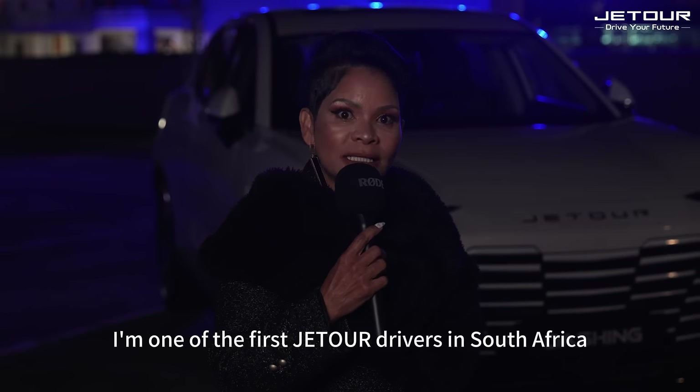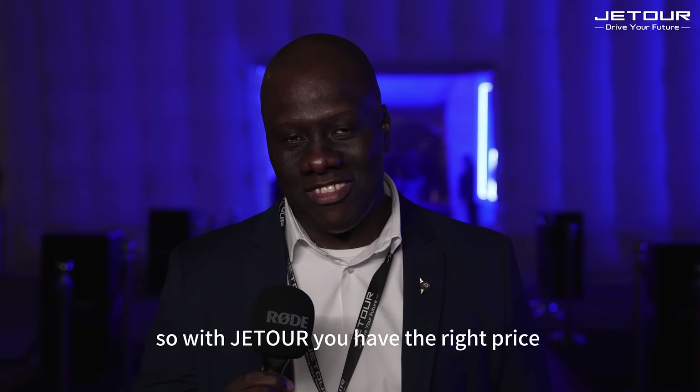Well, what I can say is it's a beautiful car and it's quite affordable. You don't get that price, so with Jetour you have the right price.